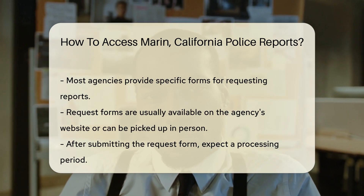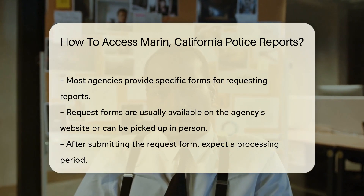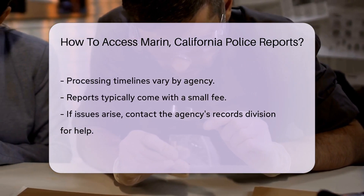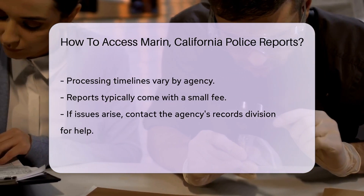Here's a pro tip: most agencies have specific forms for requesting reports. So the next step is to obtain and fill out a request form. These forms are usually available on the agency's website. Don't have internet access? No problem — you can also pick one up in person.